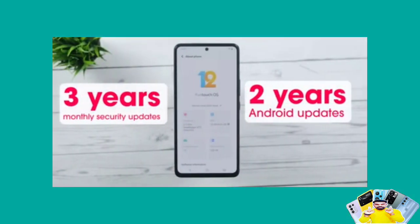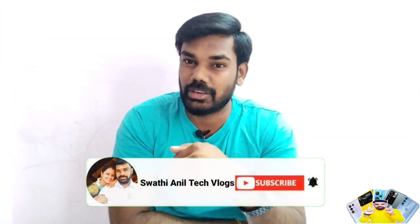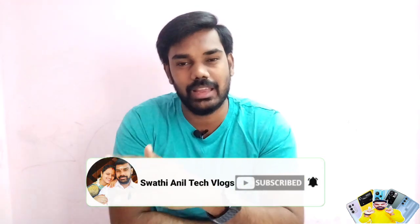If you want to check the mobile price details, please check the description below. If you liked this video, please like and share it with your friends, and hit the bell icon. We will see you in the next video. Bye bye!